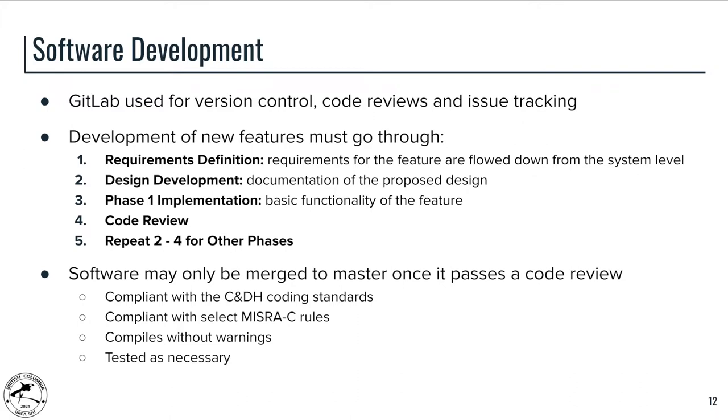The CDH software process has been going on for about eight months. We started with an initial code base which has been totally stripped down and cleaned up more recently. Development of a new feature starts with requirements definition, which are flowed down to generate a design document for that feature. The design documents are extensively reviewed, and typically during this process we block out a phase one implementation, and potentially phase two and phase three. Phases past one cover nice-to-have features, extended reliability, and anything beyond basic required functionality.